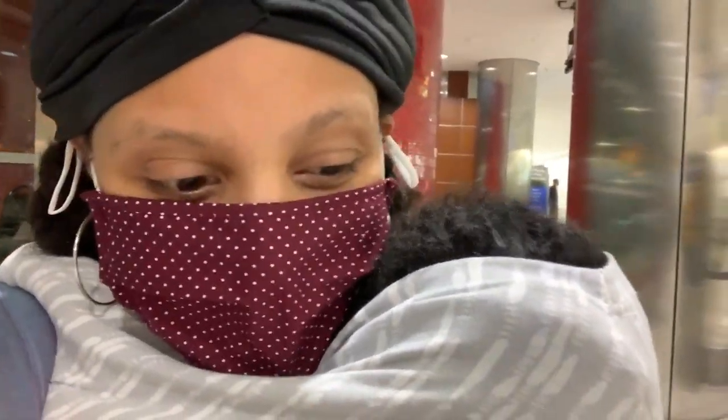Hey, hey, G&A fan. Welcome back to the channel. Y'all, we have arrived. I'm actually doing my intro last because it has been crazy getting through the airport, but I'm going to tell you everything you need to know about traveling with a toddler and a baby on the plane in a pandemic. So here we go.